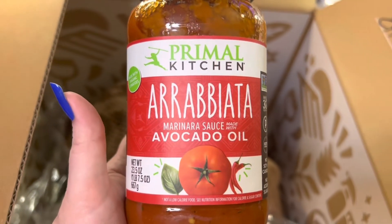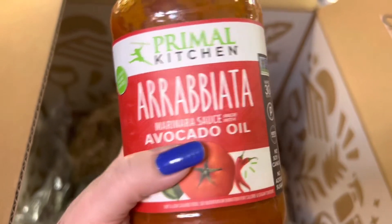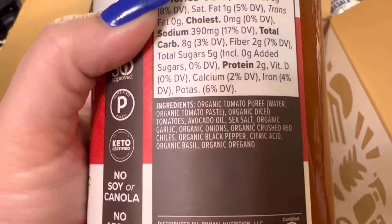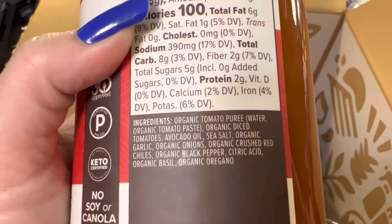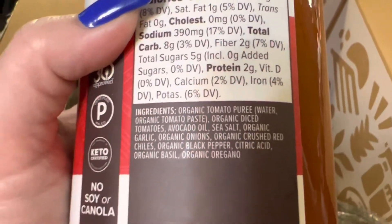My last item is Primal Kitchen arrabbiata sauce with avocado oil. The ingredients are also clean: organic tomato paste, water, organic diced tomatoes, avocado oil, sea salt, organic garlic, organic onions, organic crushed red pepper chilis, organic black pepper, citric acid, organic basil, and organic oregano.